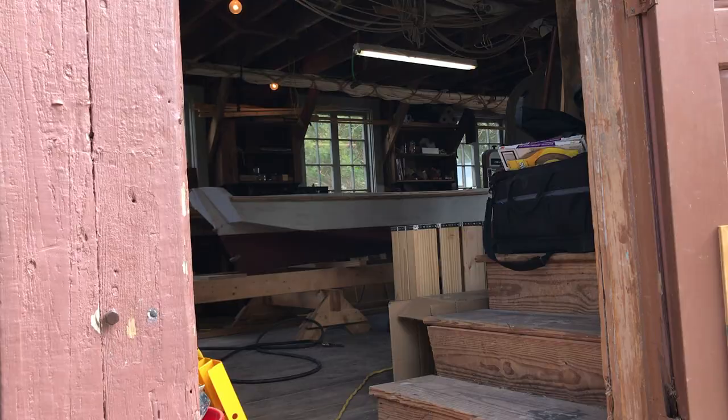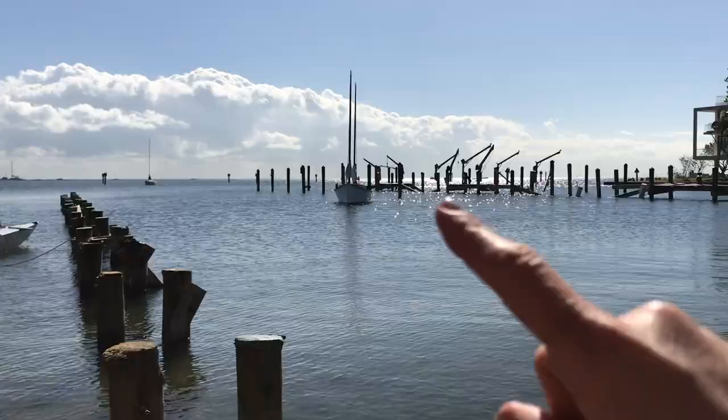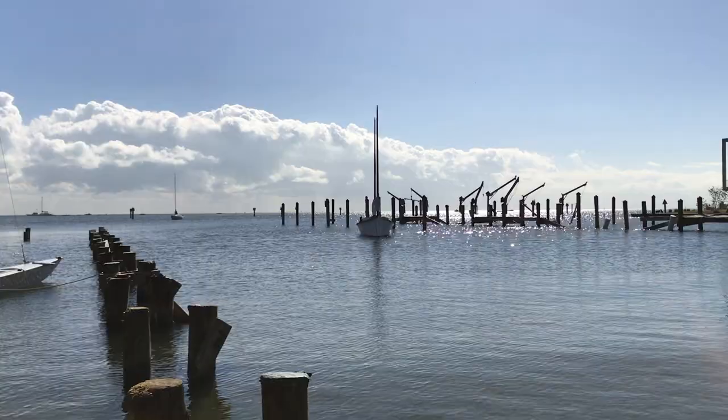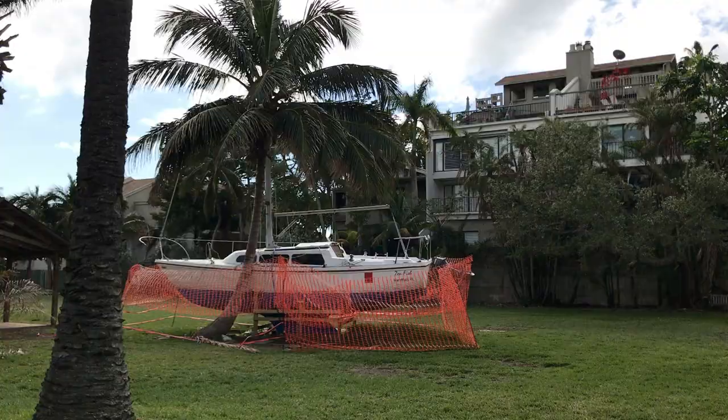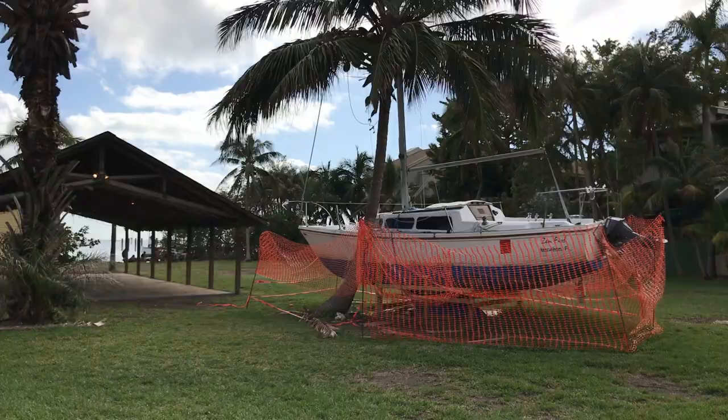Looks like there's some work going on inside the boathouse. The sailboat we see out on the bay today is called the Egret — it's a replica of Monroe's prized sailboat. This boat washed up during Hurricane Irma and they're still trying to figure out how to get it back home. Monroe loved to build boats and repair boats, and this he did.